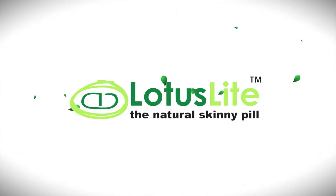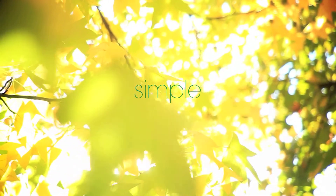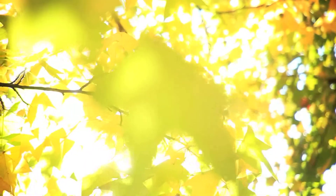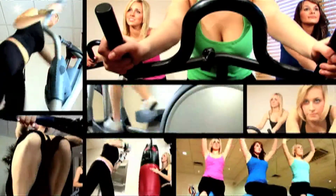In order to lose weight, we need to reduce the amount of calories we eat and increase our activity levels. Everybody knows that. It's simple, right? Controlling what we eat and exercising three to four times a week is, of course, the ideal scenario.